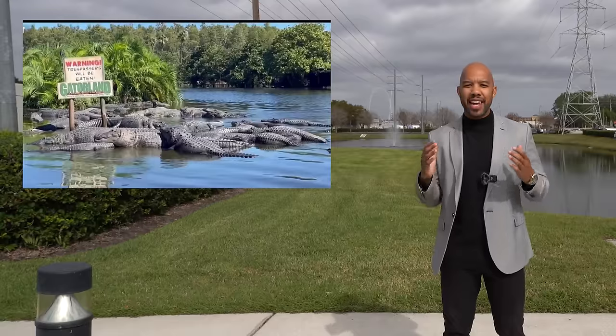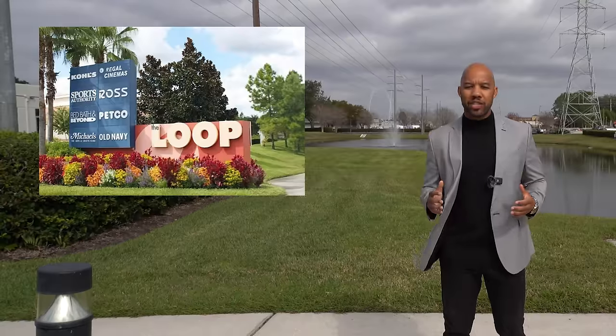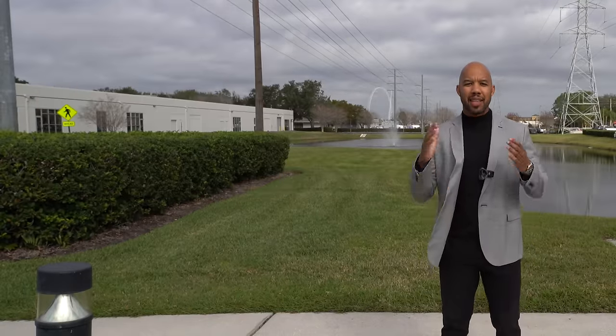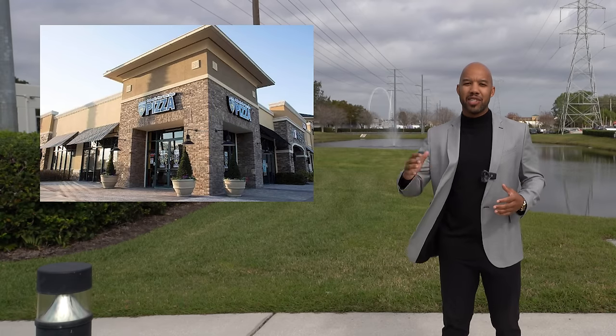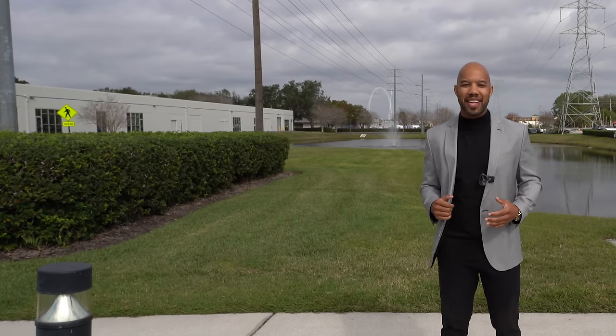Hunter's Creek is adjacent to Gatorland and also The Loop, which is a popular outdoor shopping mall. Lastly, we're going to showcase a pizza shop here in Hunter's Creek called NYPD Pizza. So with that being said, let's get right into the video.